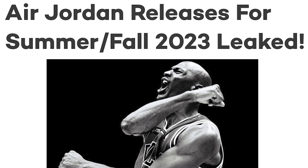We got some leaked news about Jordan Brand's releases set to drop in 2023. This isn't every single release, but we got over 20 different sneakers that we do have confirmation of, so let's go ahead and get into them.